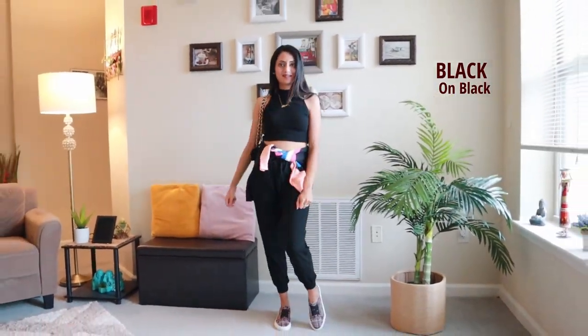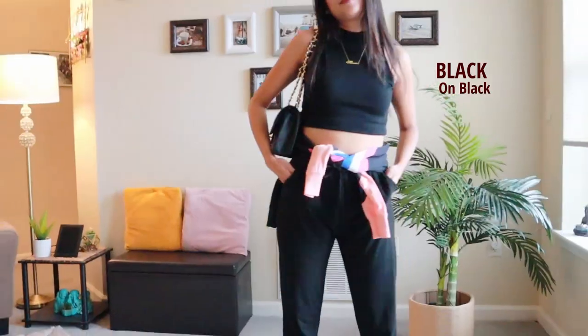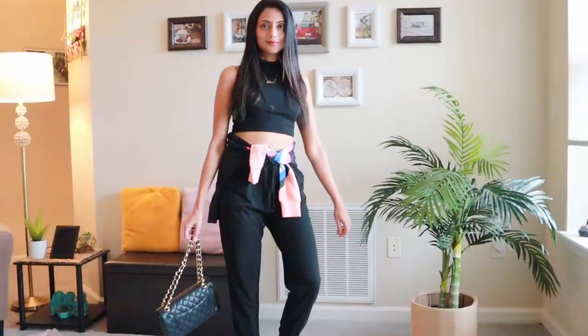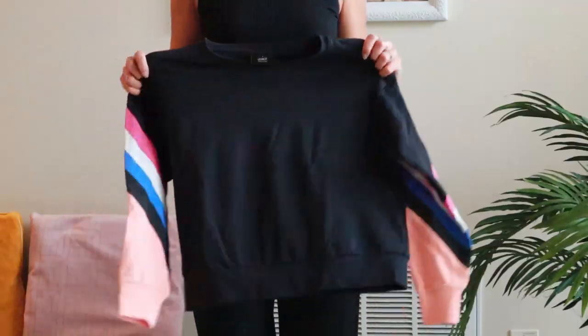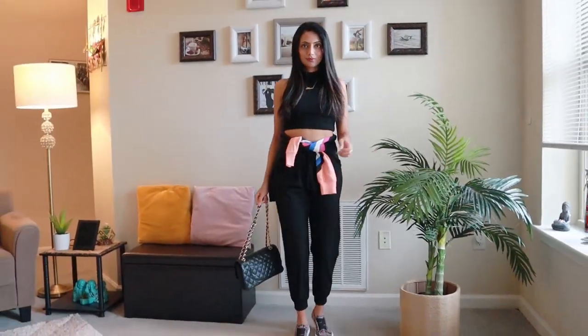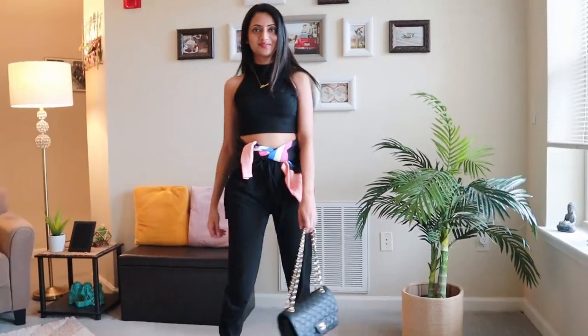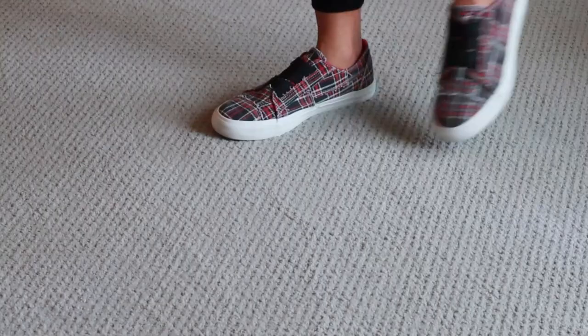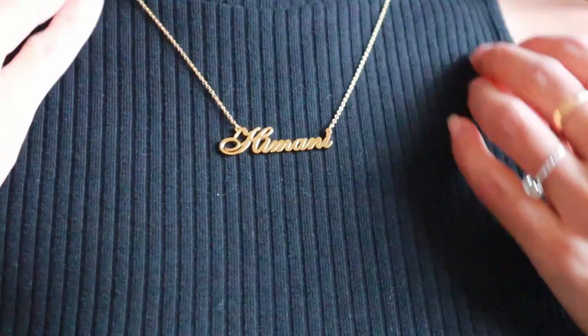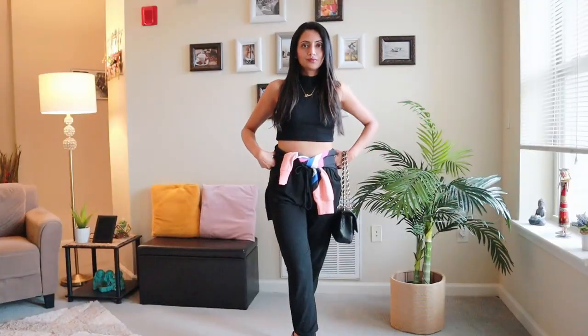The easiest and fastest airport look to put together is a black-on-black outfit, and I'm sure you all have a black tank or tee and black sweatpants at home. I'm also tying this black sweatshirt with colorful sleeves around my waist to break up the look, which I can always layer up if it gets chilly on the plane. I added comfy sneakers with no-show socks, a black handbag, and a dainty necklace to make it effortlessly chic.